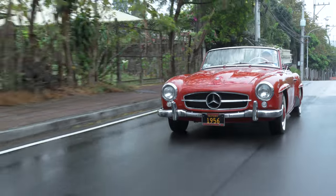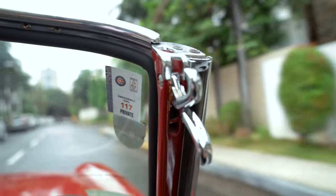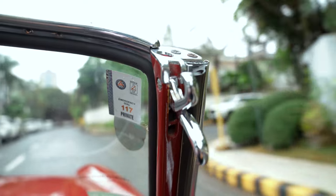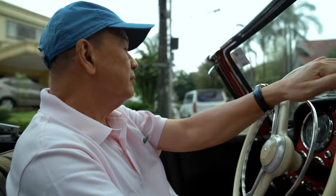I fell in love with the Benz, especially with the first one, which I had the 1958. And I saw this car, and I fell in love with it, and I said, I want another one.